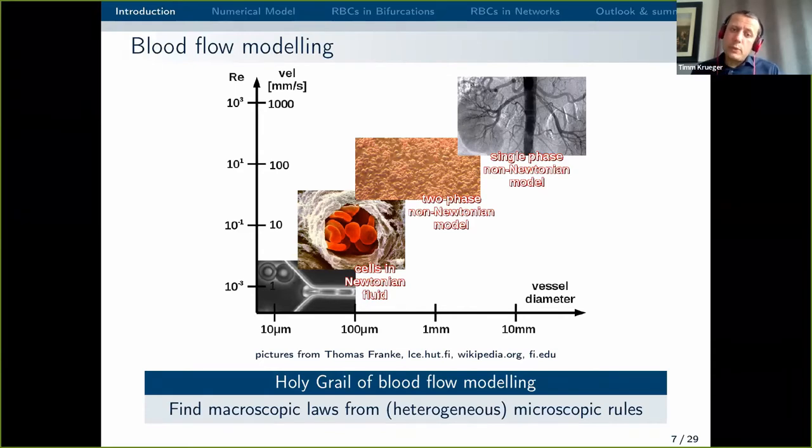The capillaries maximise the contact area between the red blood cell and the surrounding tissue, and basically all oxygen transfer in the body happens in the smallest blood vessels. If you look at the top right, bigger blood vessels are visible with diameters of 10 millimetres or even larger — so we're talking about nearly four orders of magnitude in vessel diameter. The typical velocity of blood cells ranges from about one millimetre per second in the capillaries up to one metre per second in the aorta.